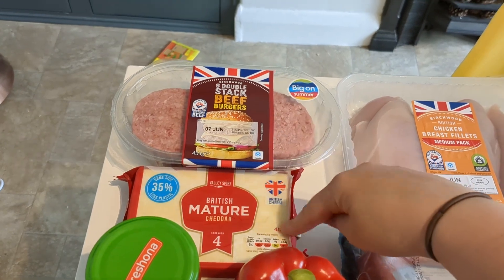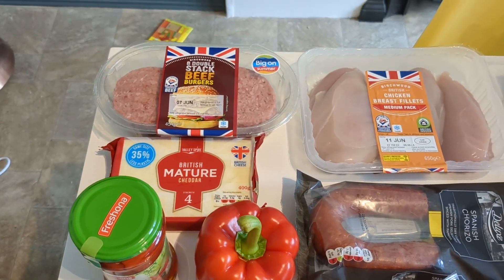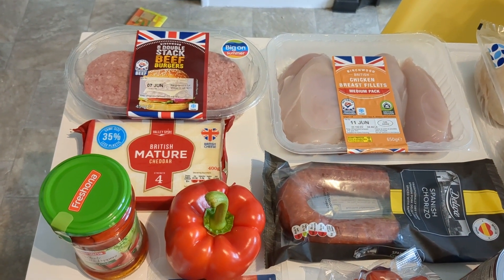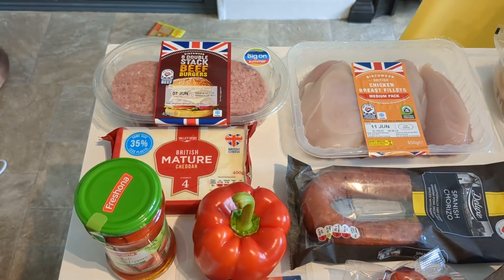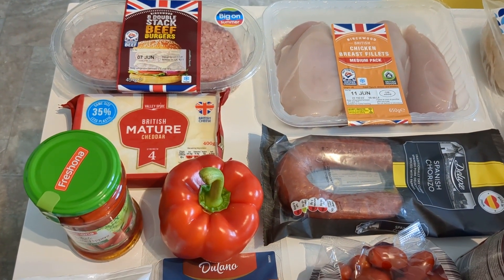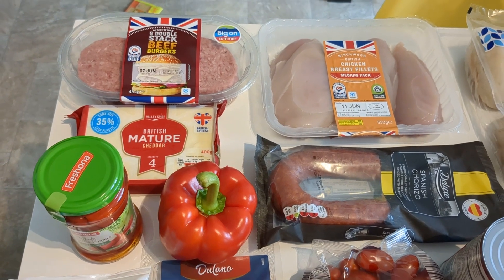We also needed some new cheese, so hopefully we can have some cheese with the burgers. We've got a brand new air fryer coming this week, which is really exciting — we've been waiting to get one for a while. We're going to try the burgers and a few of these meals in the air fryer, so stay tuned. Let me know in the comments if you'd like to see an air fryer video!